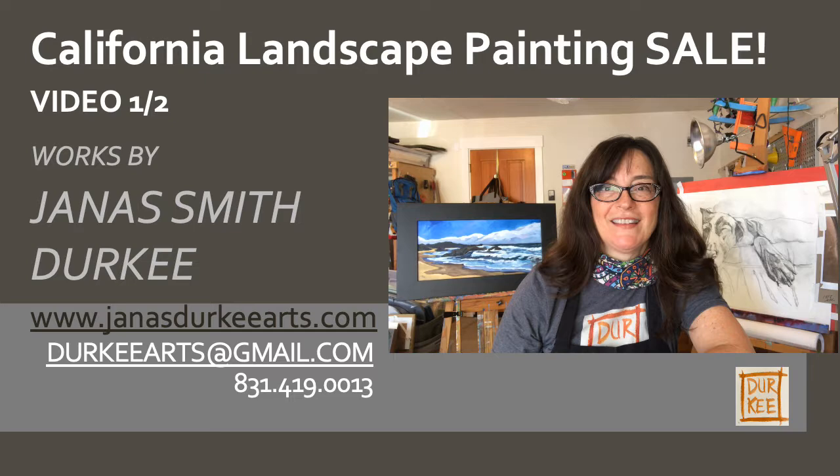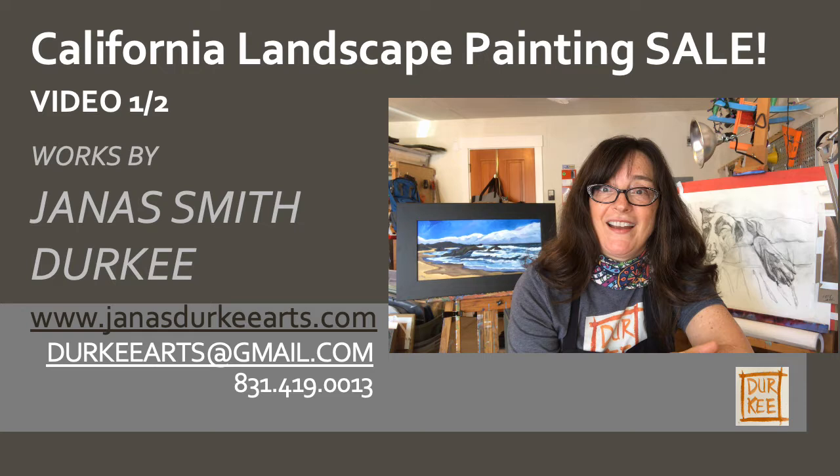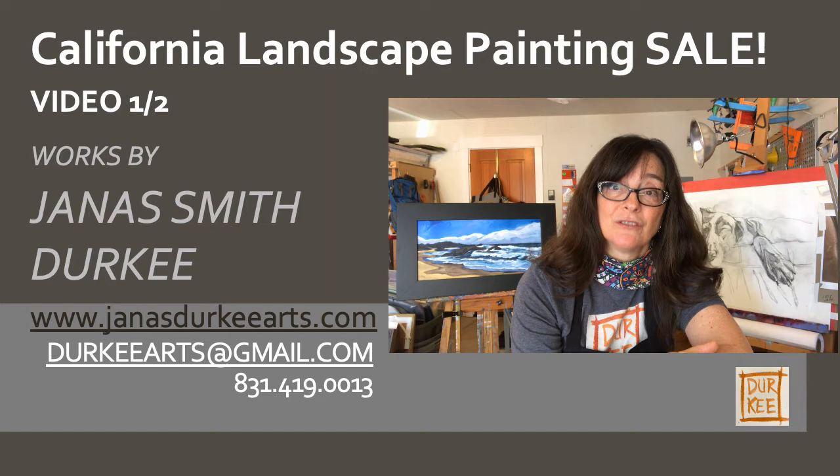Hi, I'm Janice Smith-Durkey. I am an artist in Santa Cruz, California, but not for long. I'm actually going to stay an artist, but I'm moving to Orlando. So, I have some pieces of work that I would love to sell, and I've actually discounted the prices on.